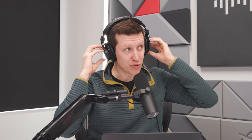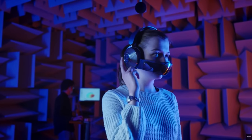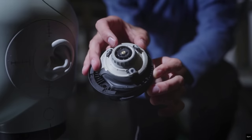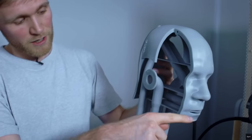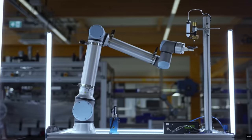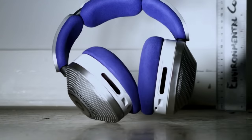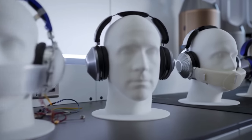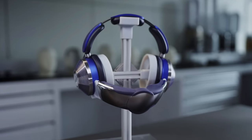There's a piece that magnetically connects to the ear cups and goes over your mouth — like a Bane mask. It pulls air in through the ear cups, through the filter, pushes it through the mask, and blows purified air into your face, essentially creating a pressurized purified air bubble around your face.